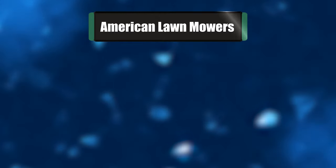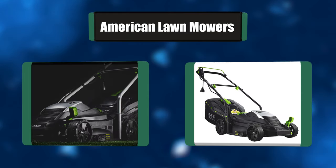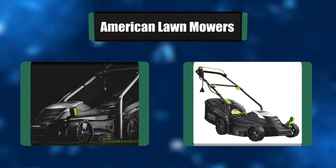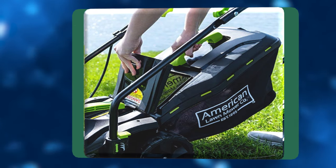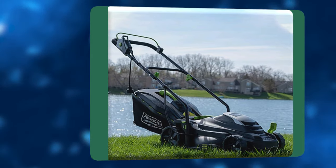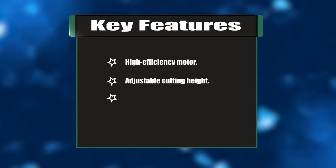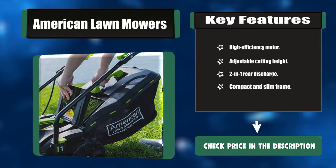Number four: American Lawn Mower. The American Lawn Mower electric corded push mower provides a clean, reliable cut every time. The 11-ampere motor is powerful enough to tackle tough mowing jobs and is a great mower for homeowners maintaining small lawns. It starts every time with just a push of a button. Key features: high-efficiency motor, adjustable cutting height, two-in-one rear discharge, compact and slim frame.